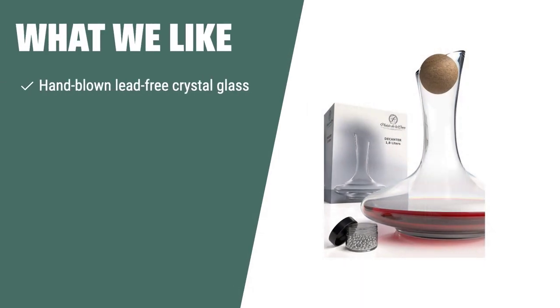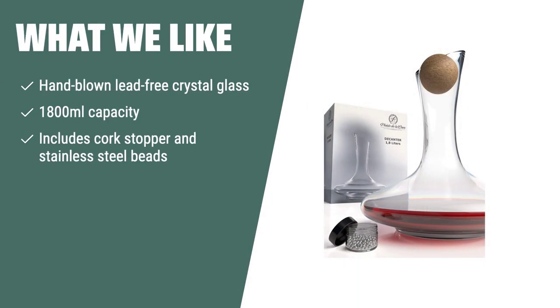What we like: For those who appreciate visual appeal and functionality in a wine decanter, the Plaisir de la Cave wine decanter and accessories is a must-have. Its elegant design and added accessories make it a perfect addition to any kitchen or bar. If you are looking for a decanter that not only looks stunning but also maintains the quality of your wine, you should consider this.